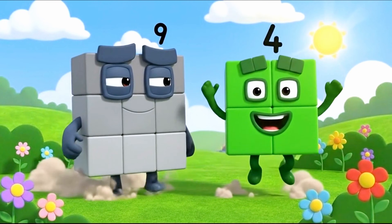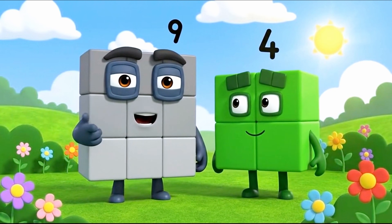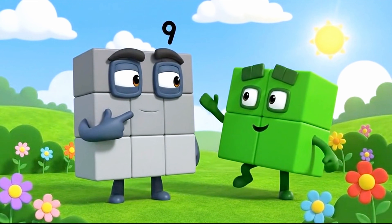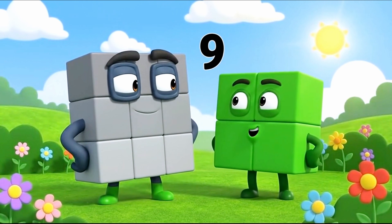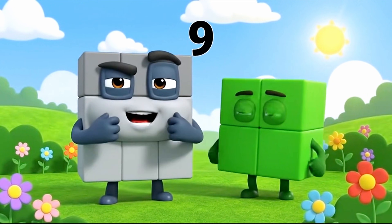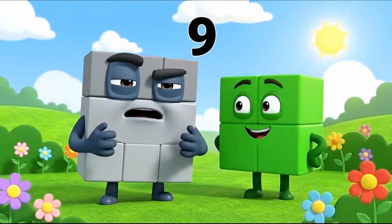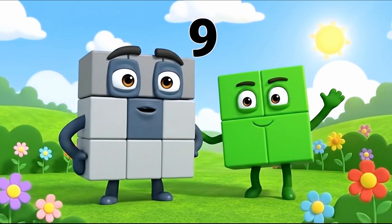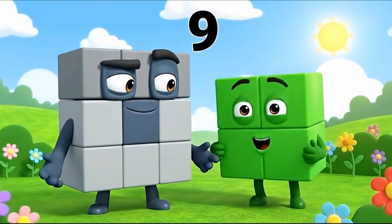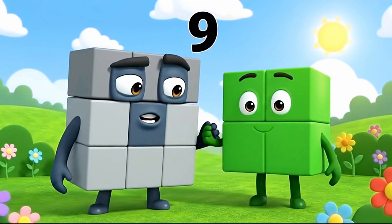Hello, Four. Hello everyone, I am Nine. Wow, look at Nine — he is huge! That's right, I am a big square. I am three blocks wide and three blocks tall. You are a square, just like me? Yes little buddy, we are the square team.